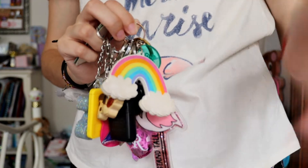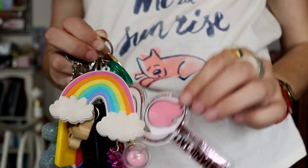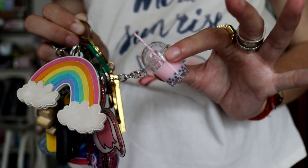So I'm going to show you that real quick. These are my regular car keys, and I just have several different keychains on them.